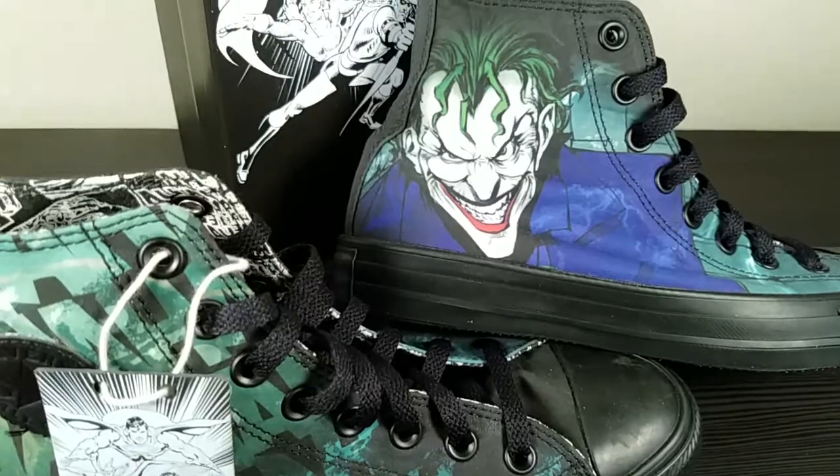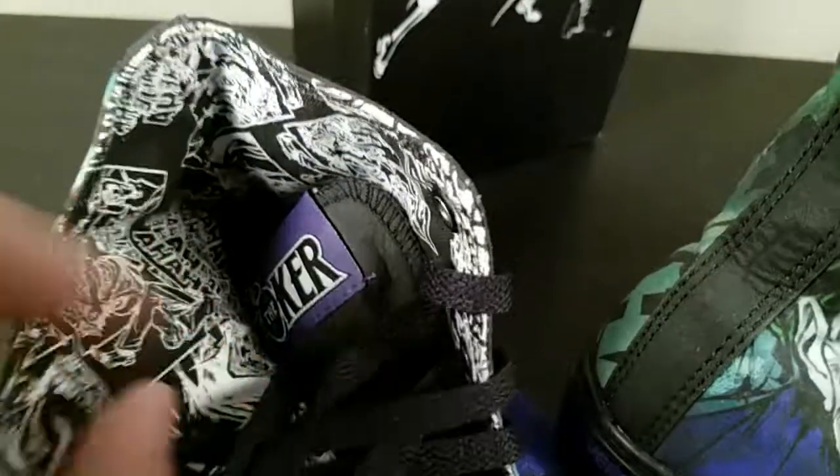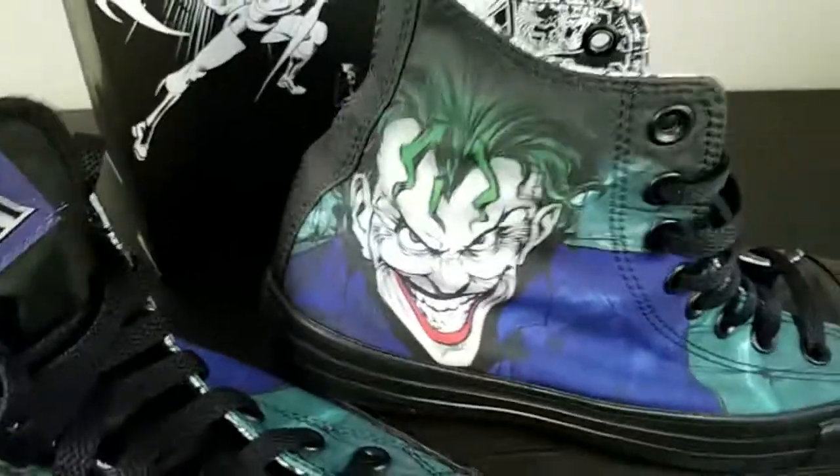And a pair of the Batman ones too. Oh, real quick — on the inside as well, there's some comic printing. So yeah, really cool.